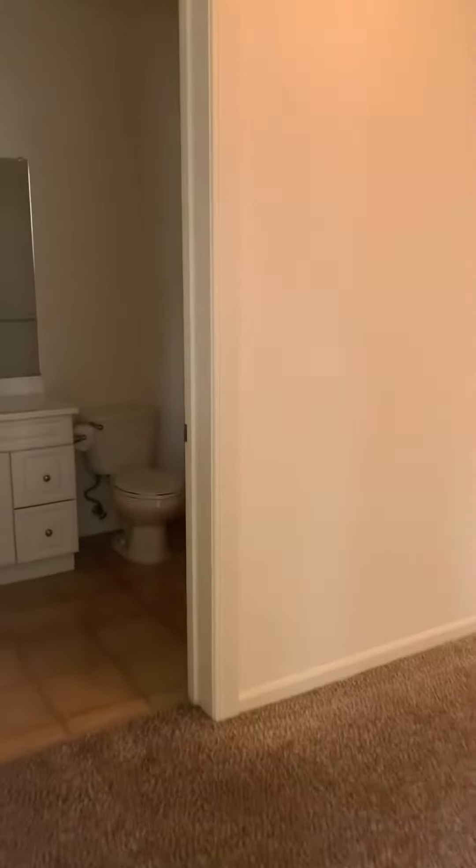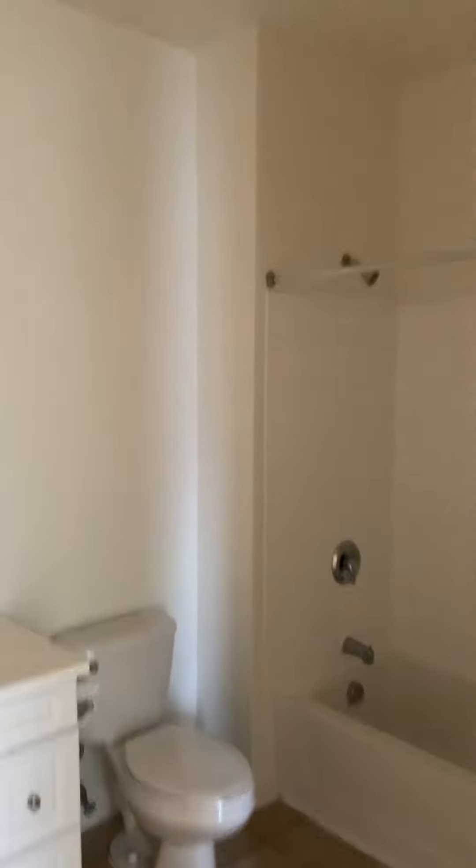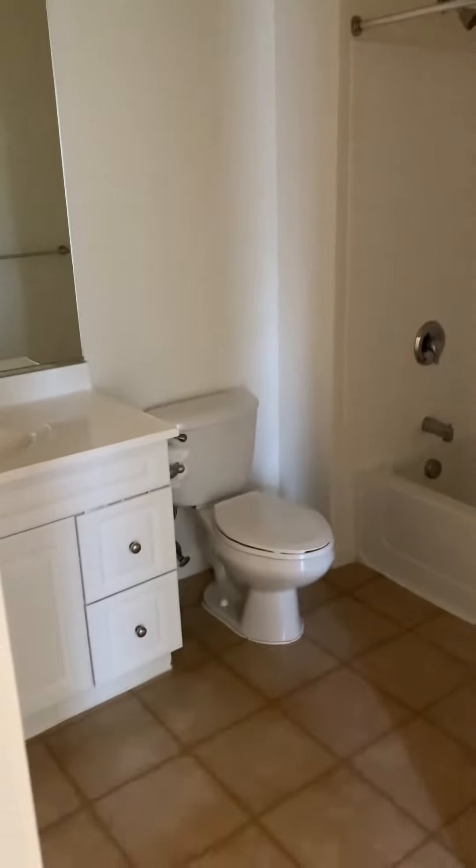Good-size closet. And here's the bathroom.